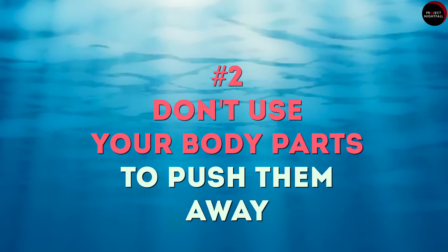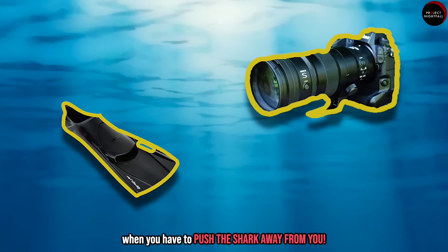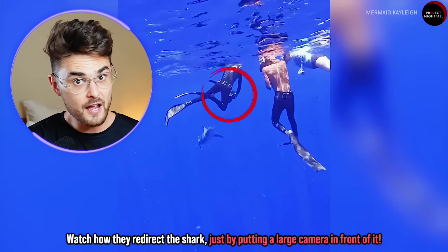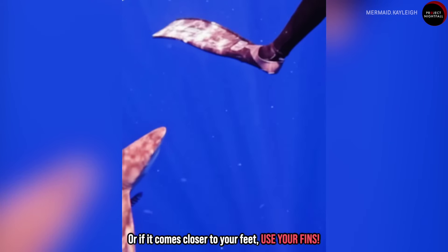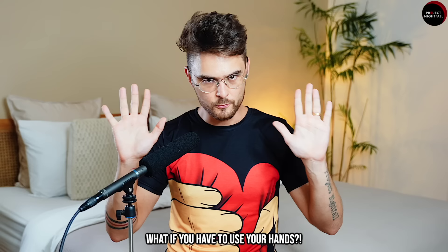But if the shark ever decides to move even closer to you, tip number two: don't use your body parts to push them away. As much as possible, use other things. Watch how they redirect the shark just by putting a large camera in front of it, or if it comes closer to your feet, use your fins.